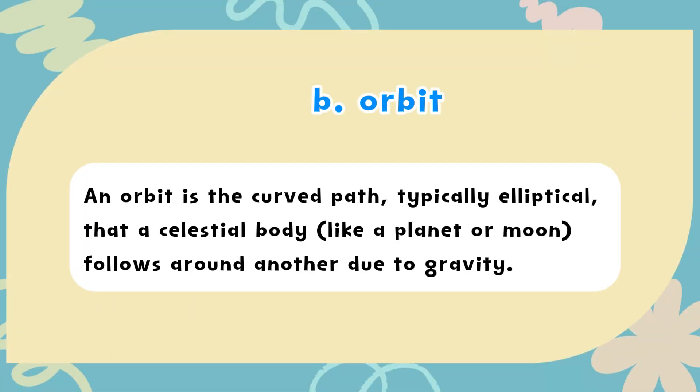The correct answer is B. Orbit. An orbit is the curved path, typically elliptical, that a celestial body, like a planet or moon, follows around another due to gravity.